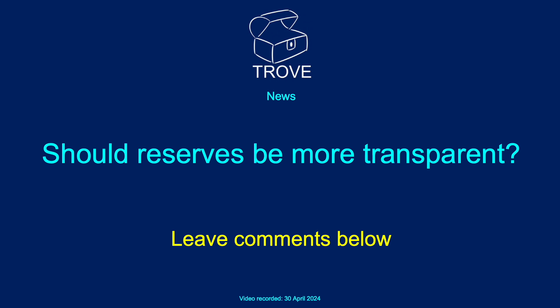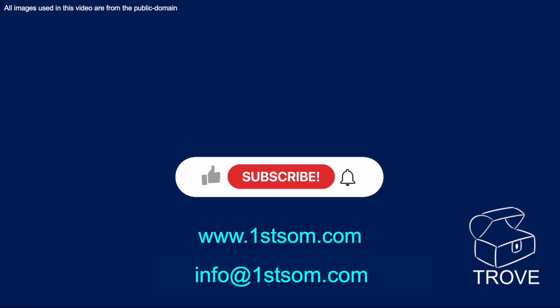So what do you think? Should reserves information be more transparent? Should countries be expected to let their suppliers and the world in general know just how much remaining reserves they have? Leave your comments below — we'd be interested to hear your views. Thank you for watching; hope you found that interesting. Please hit like, subscribe, and ring the bell. Hope to see you back on the channel soon.